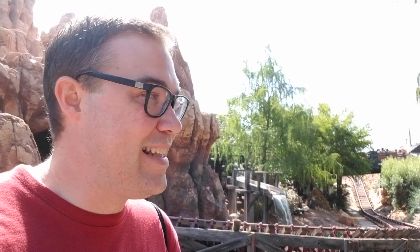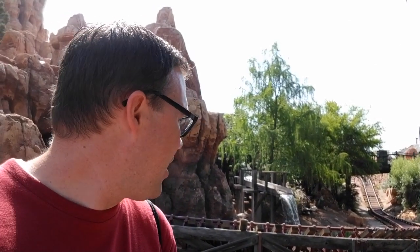Hi there, Brian McNichols here and I am in Disneyland Park in Anaheim, California. This list is all about the attractions that they have at both Disneyland and in the Magic Kingdom in Florida, but they're just better here.